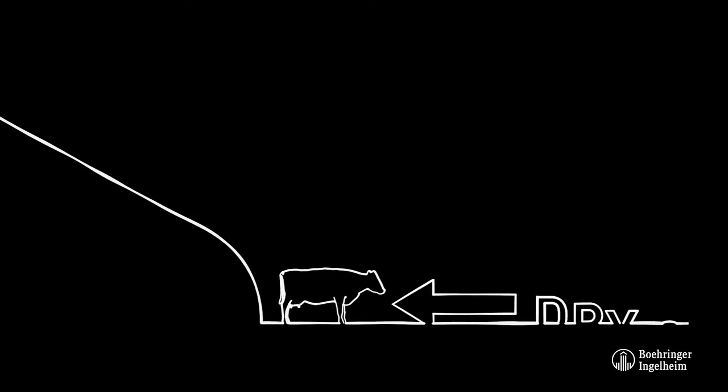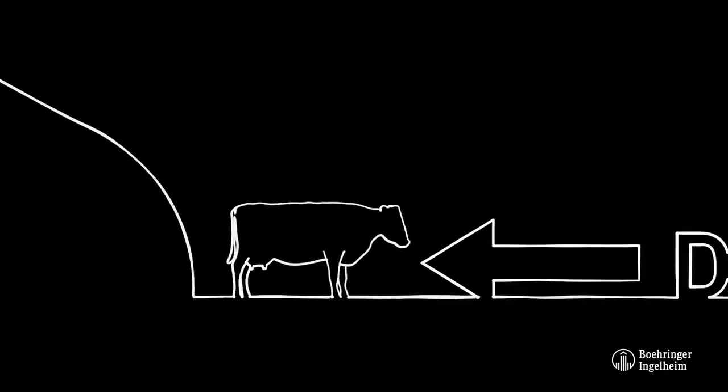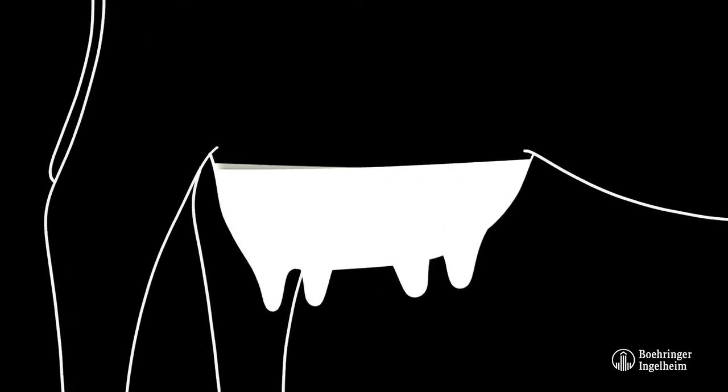Drying off is the other key stage of the lactation cycle. Although drying off is a procedure carried out to improve udder health and to prepare it for the next lactation, if not carefully managed, it can have a negative impact on both.